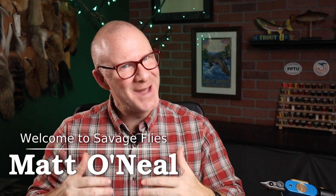Hey fly tiers, welcome back. I'm Matt. Thanks for stopping by the channel. I've got a really cool pattern and history for you today.